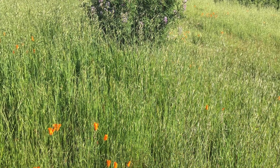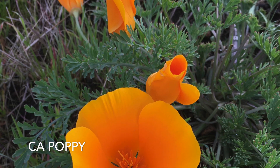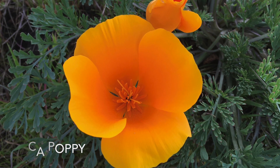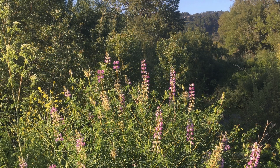We've got the classic California poppy here, and our bird friends singing to us in the background.